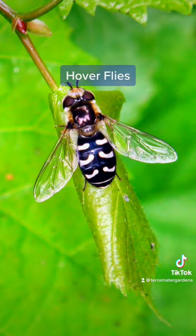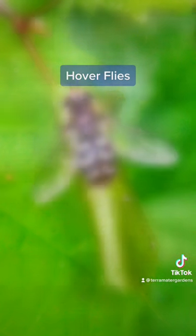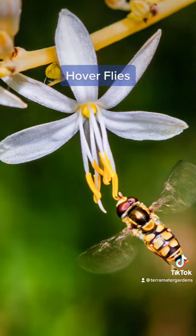Adult hoverflies are important pollinators and can be found feeding at flower blossoms or around aphid colonies where they lay their eggs. The larvae of hoverflies are important predators of pests such as aphids, scales, thrips, and caterpillars. They are rivaled only by ladybugs and lacewings.